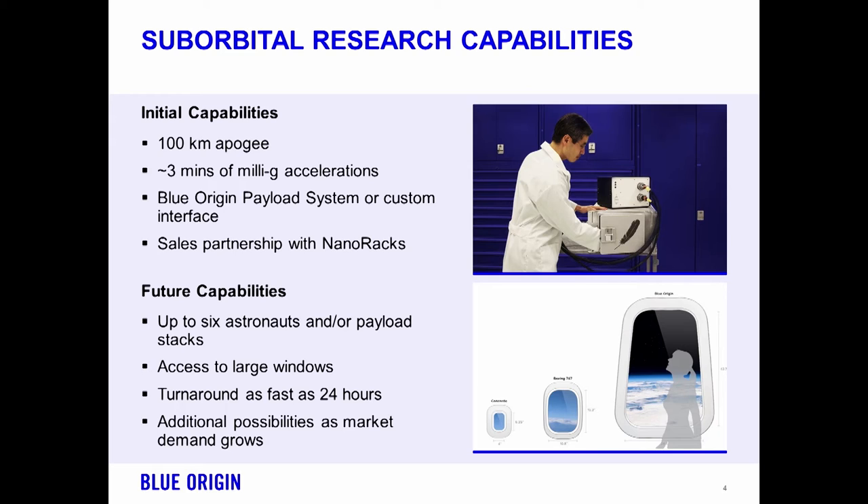The future capabilities include astronauts flying with payloads, access to those large windows as part of the science, and optical capabilities that we might add. Turnaround as fast as 24 hours, so flying an experiment on consecutive days is something we want to do in the future. And then additional possibilities as the market grows — with a commercial capability like this, the opportunities are endless in the kinds of things that we've heard from our customers and what we think we can do.